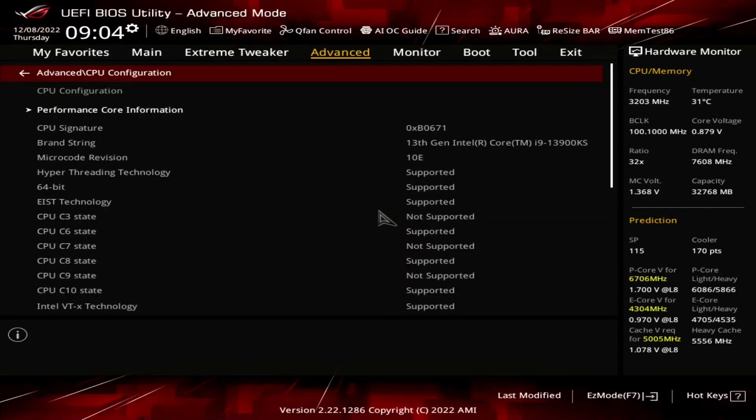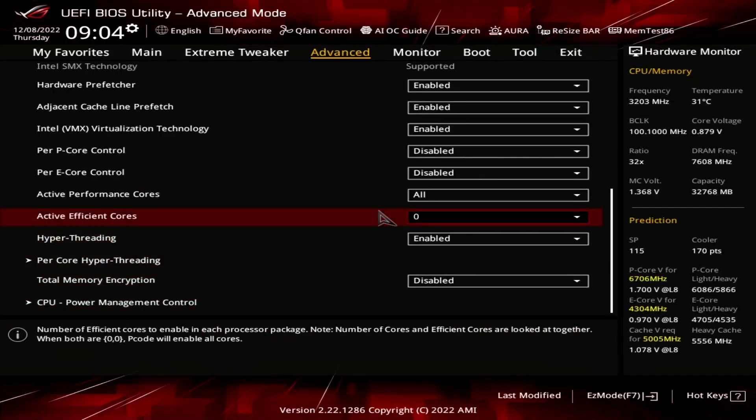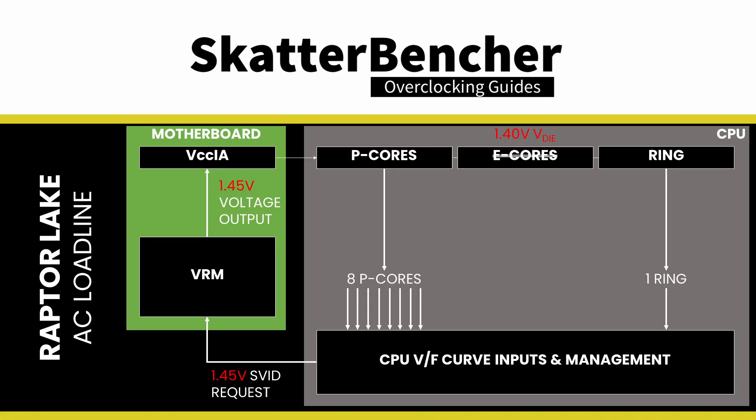Of course we needed some special conditions to make that 6.7 GHz work. The first condition is that we exclusively use the P-cores and disable all the E-cores. That helps in two ways: one, in an all-core workload the power consumption will be much lower, and two, we don't have to deal with those pesky E-core VF curves when fine-tuning the voltage.